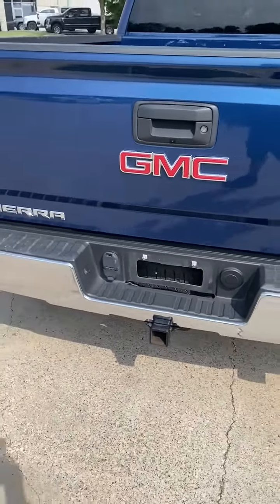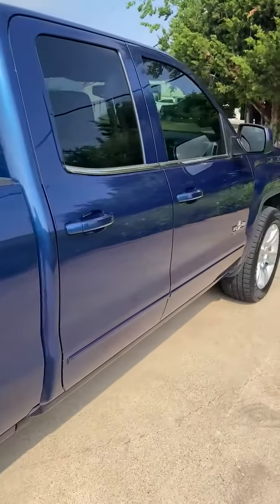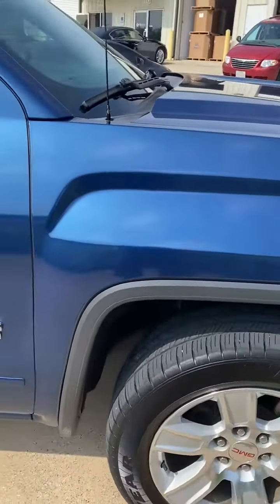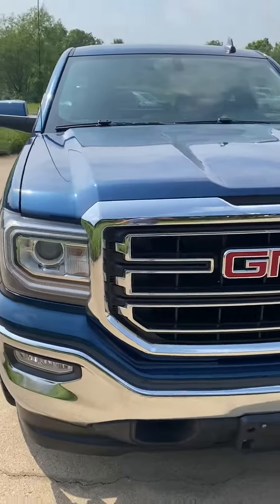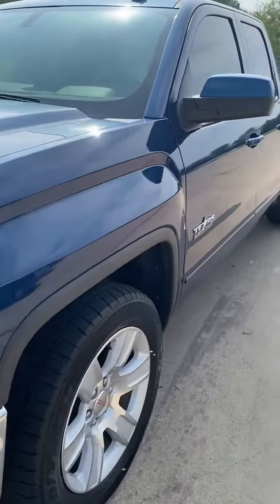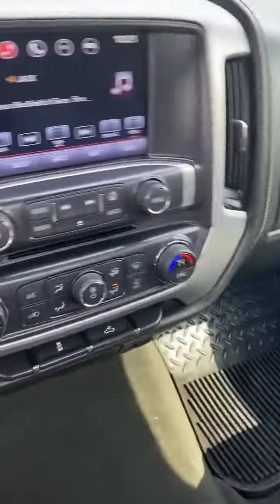Backup camera, Bluetooth. Extremely clean truck — you'll be lucky to find a rock chip on this truck, very clean. Texas title, power seat, gray cloth interior is like new, never smoked in, Bluetooth.